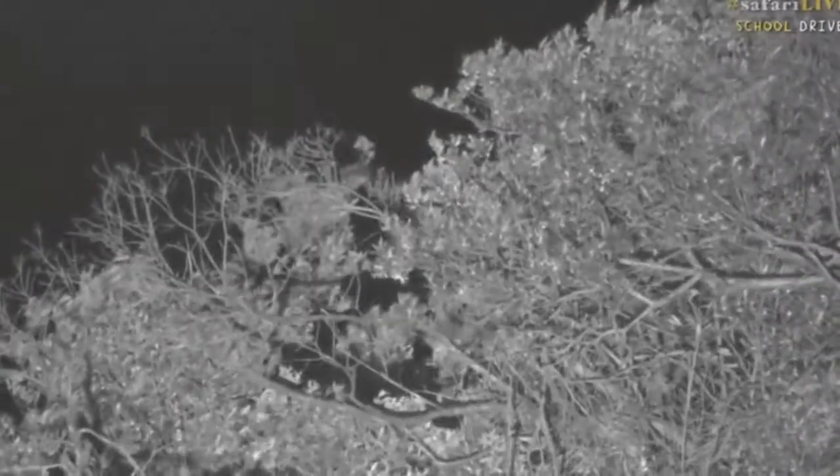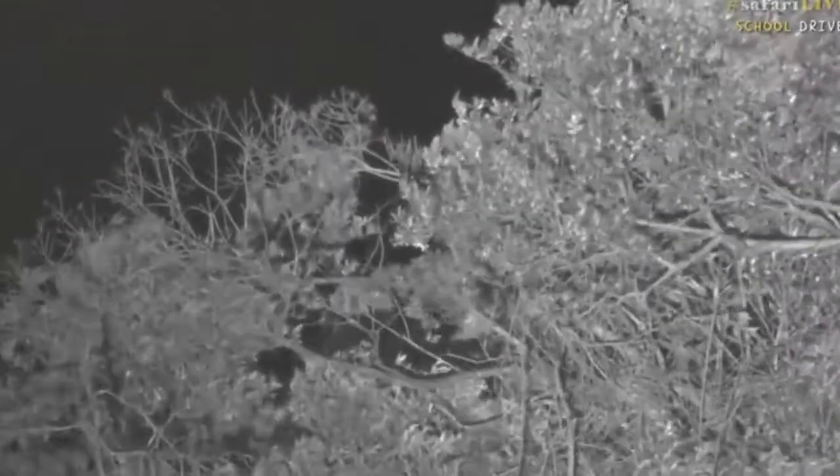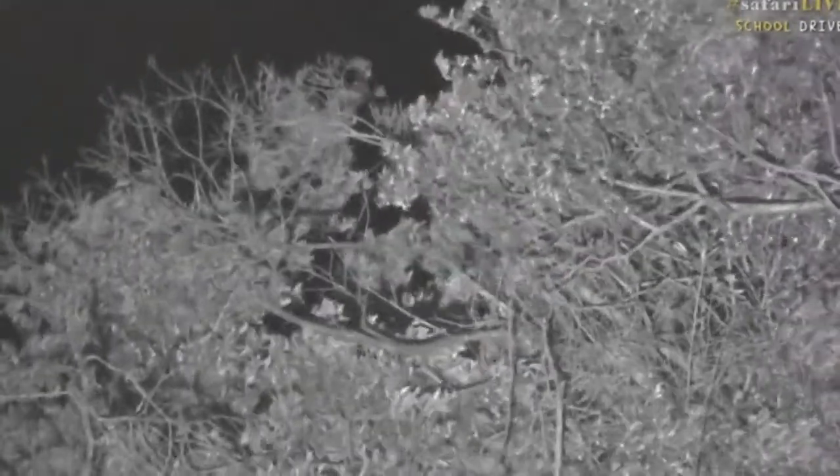Alas, I think he's got the wrong tree tonight. Good luck on your nocturnal hunting, genet — we've still got lions to find.